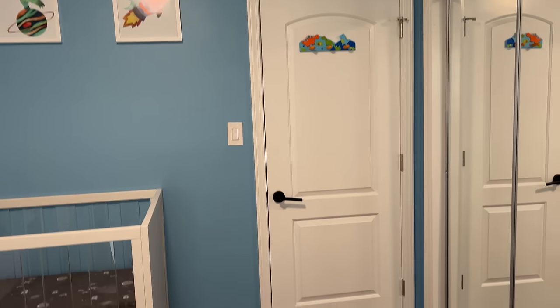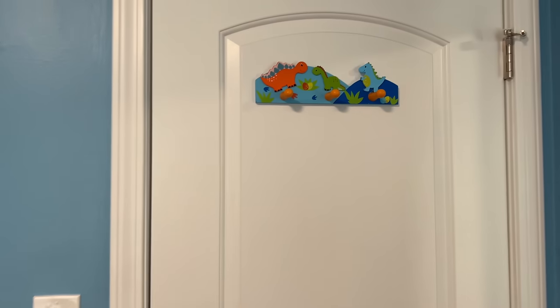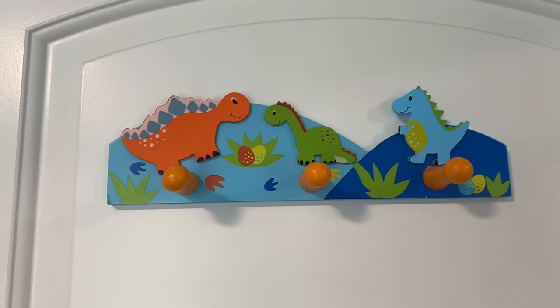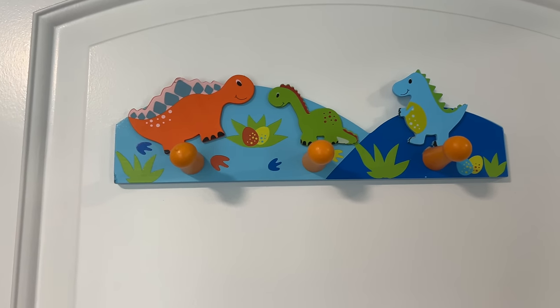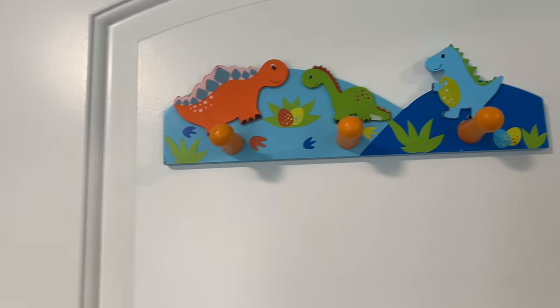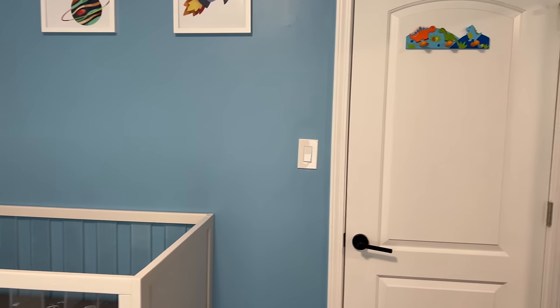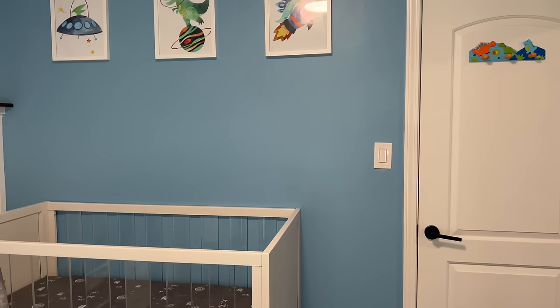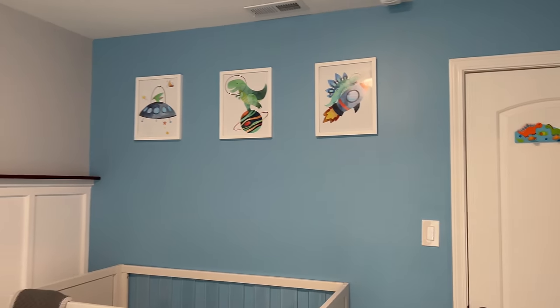On the back of the door we have these hooks with little dinosaurs on them — they're from Amazon. All the furniture in the nursery is from Pottery Barn, and a lot of the accessories are from Amazon. I'll have everything linked below if you're interested.